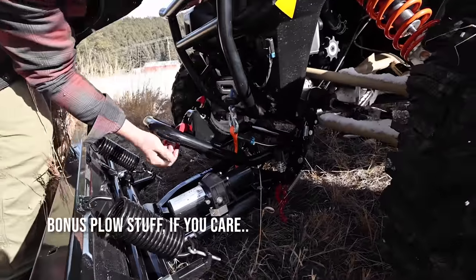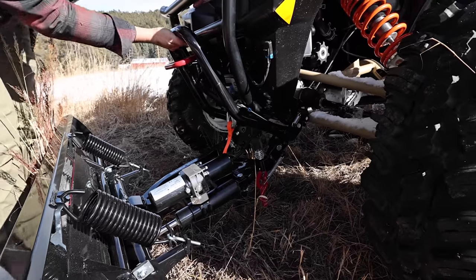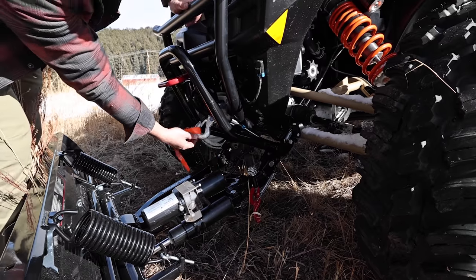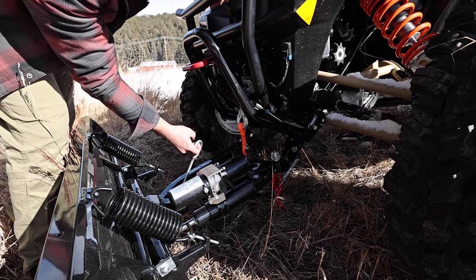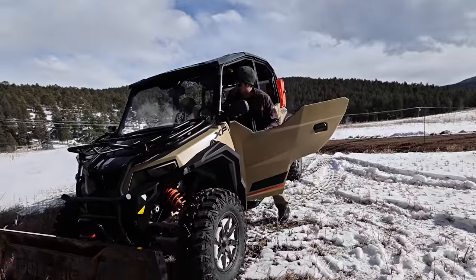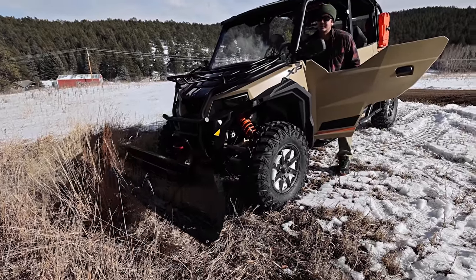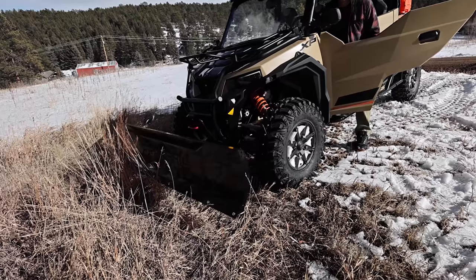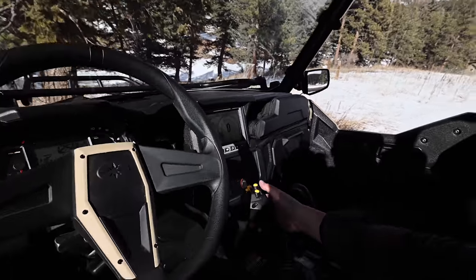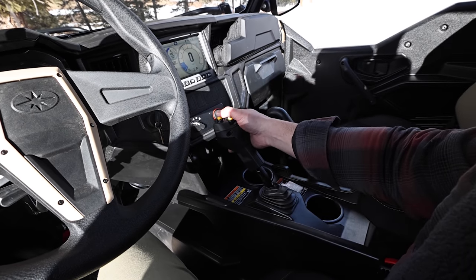So you just get these guys to line up there, then this clips in up here — that's it. Then you connect the hydraulics and connect the winch hook here. From here on the little grip I can do all this stuff, controlled with this: winch up and down, and then angled left and right.